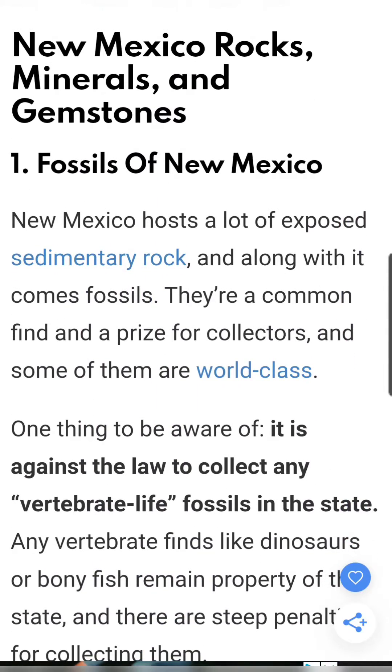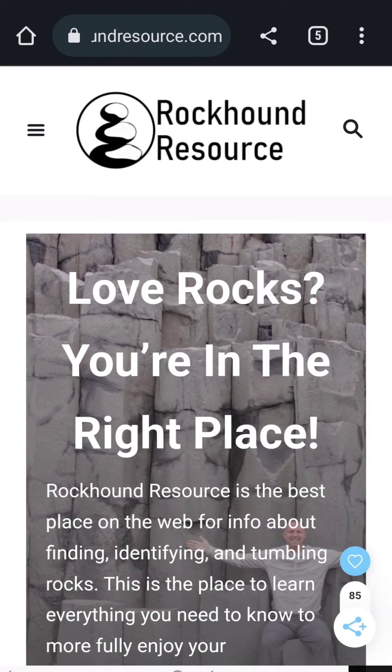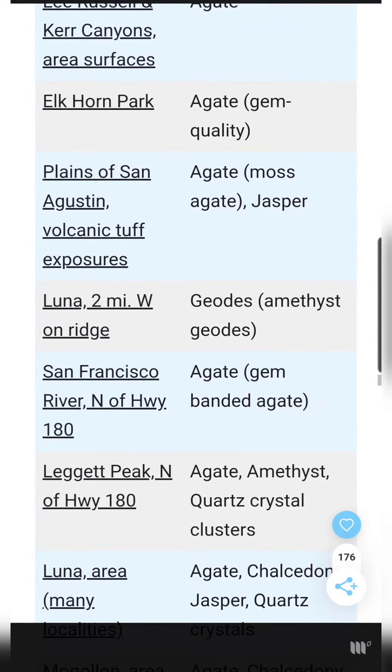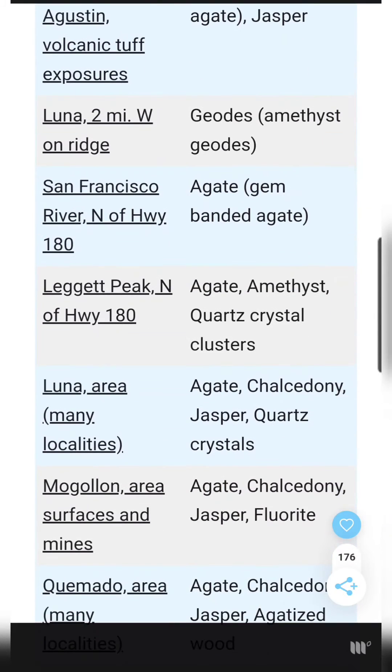Rockhound Resource, on the other hand, has a lot of really specific information about where to collect rocks. However, some of these sites appear to be on lands that are normally illegal to collect on, such as tribal lands, so please do your research before you go out to any of these areas.